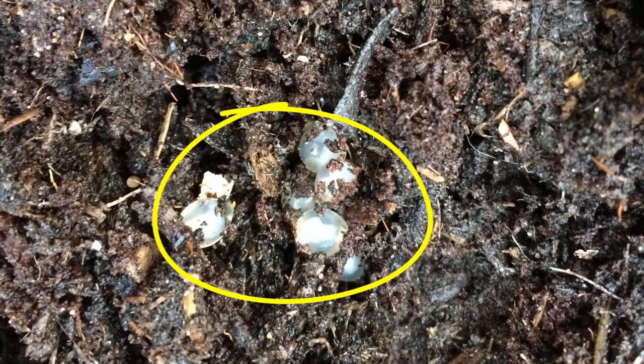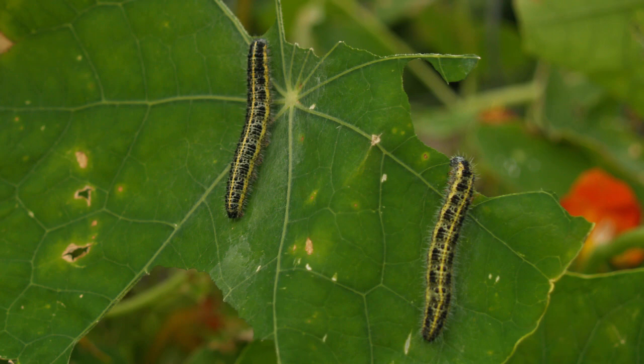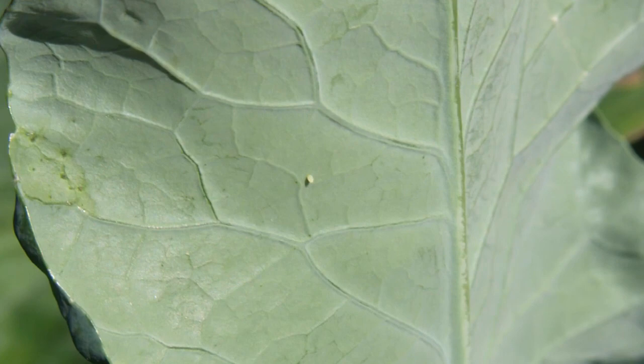Some caterpillars, such as those of the cabbage white — also known as the imported cabbage worm — carry an insatiable appetite for members of the cabbage family. Serious infestations will quickly strip leaves bare. The tiny eggs are pale yellow and are found on the undersides of the leaves.